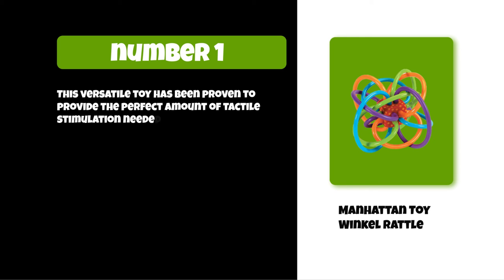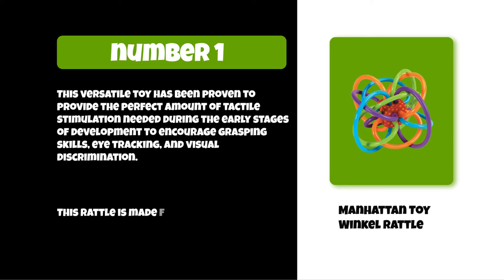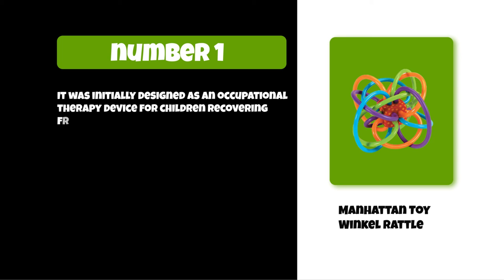It encourages grasping skills, eye tracking, and visual discrimination. This rattle is made from 100% natural rubber that will not break down over time like many other toys on the market. It was initially designed as an occupational therapy device for children recovering from hand surgery.